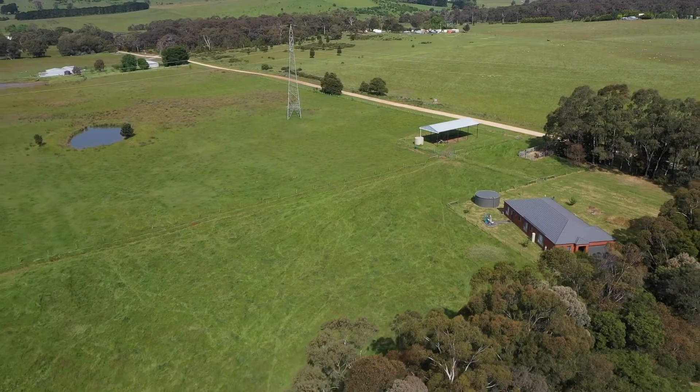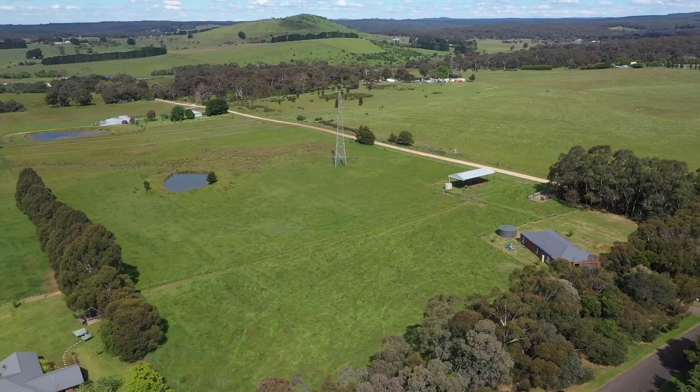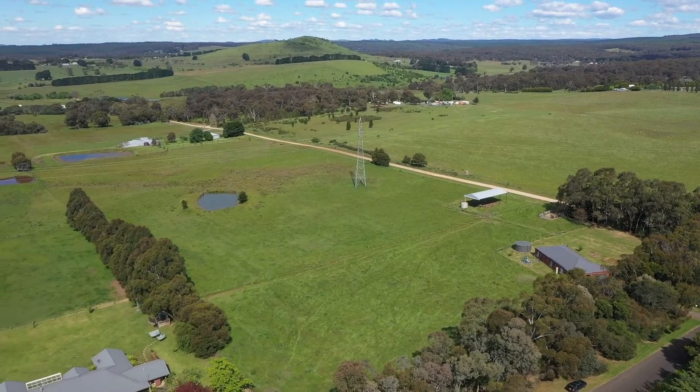Just a 10 minute drive to Dalesford, 25 minutes to Ballarat and easy access to the Western Freeway, this property offers the perfect country lifestyle close to great towns.